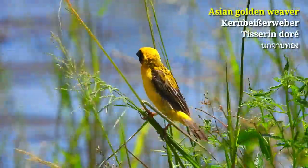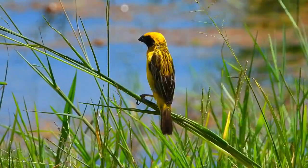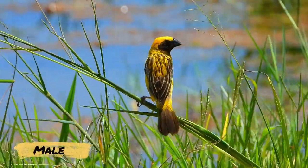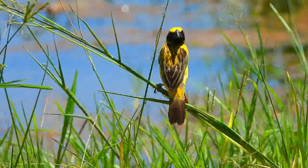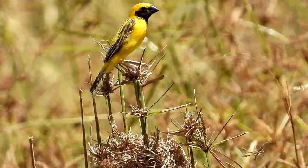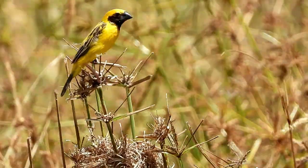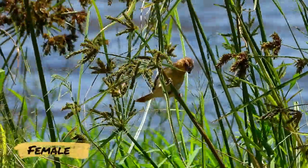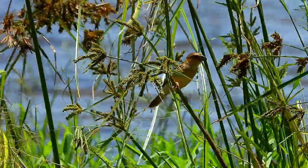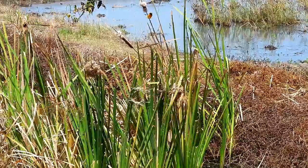One of my favorite birds here: the Asian Golden Weaver. I just love the color of this male. Here is a female. As often in nature, males are more attractive than females.